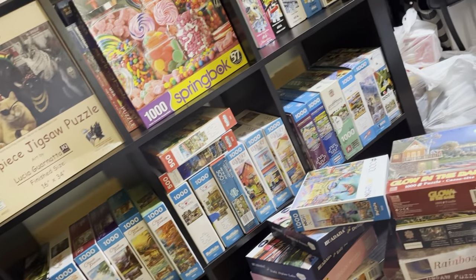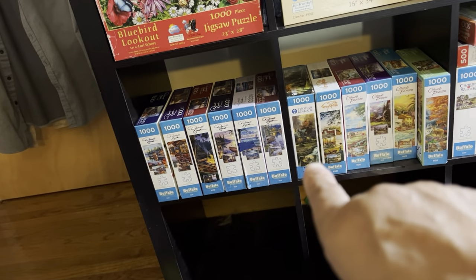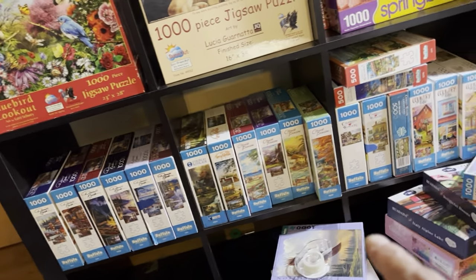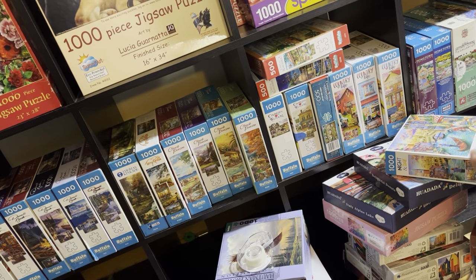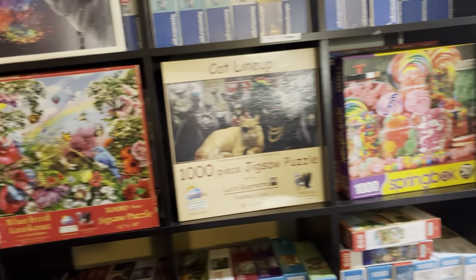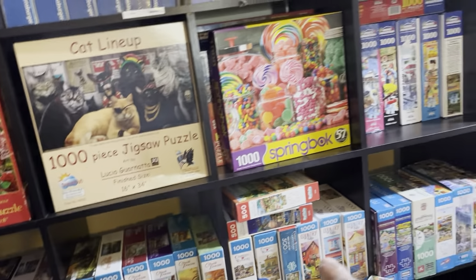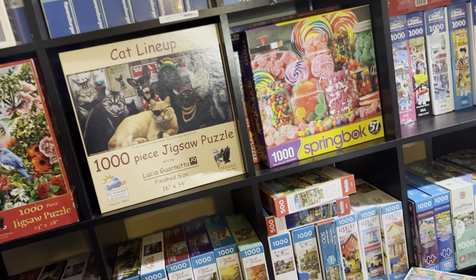I'm trying to decide if I want to take these off the shelf because the Buffalo puzzles I think are going to stay at the bottom. What we have here is one Daryl Bush, one Thomas Kinkade, four Chuck Pinson, and over here I have a couple of Charles Wysocki but they're out of order. I think I'm going to move all my Charles Wysocki and my Amy Stewart to the bottom, and random puzzles are going to go right here. I'll tell you about all these puzzles after I do a little bit more rearranging.